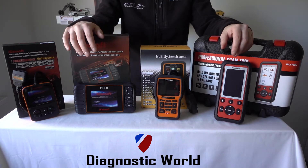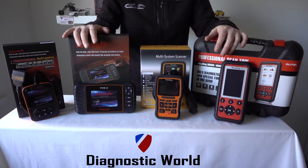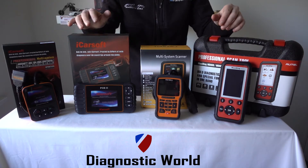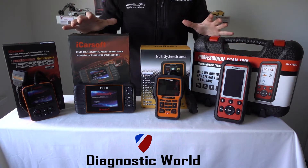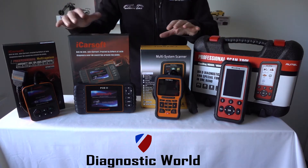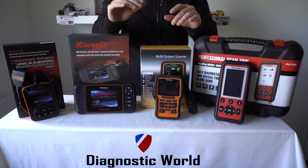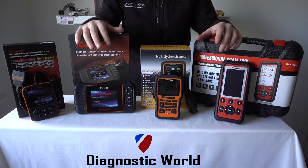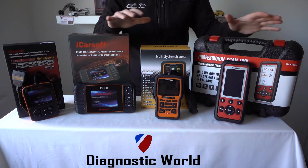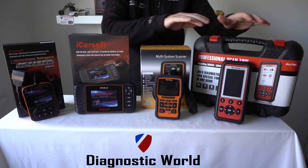Hi guys, thanks for watching this Diagnostic World video. In this video we're going to look at four of the best diagnostic tools for Porsche vehicles going into 2018 and 2019. I'm going to put the links to all of these kits in the description and in the comments below, along with our email address so if you need to get in touch we'll get back to you as soon as we can. We're going to go from the cheapest tools through to the most expensive tools.